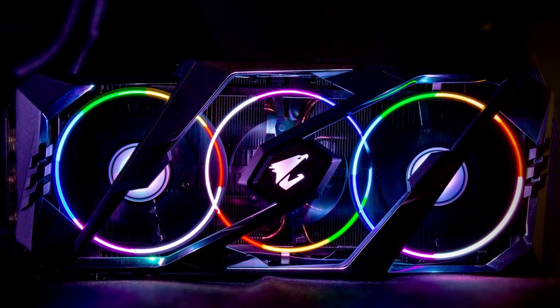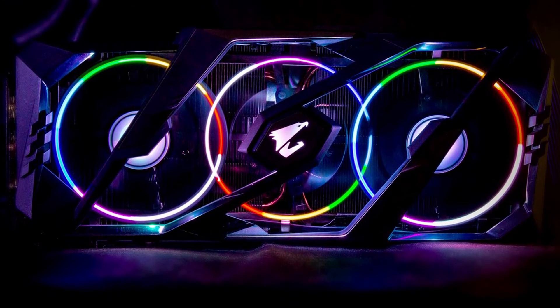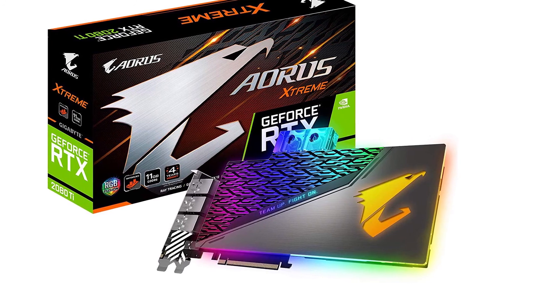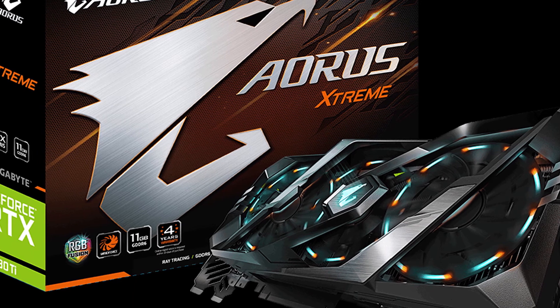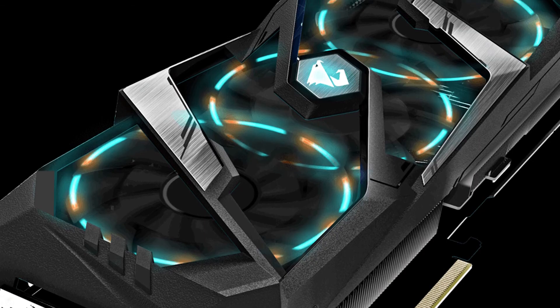Number 5: Gigabyte Aorus GeForce RTX 2080 Ti. For the final entry, we have Nvidia's heaviest hitter yet, the RTX 2080 Ti, and the model we'll be looking at is the Gigabyte Aorus GeForce RTX 2080 Ti Extreme. This is the most powerful consumer-grade GPU intended for gaming at the moment, so we're looking at some serious hardware.